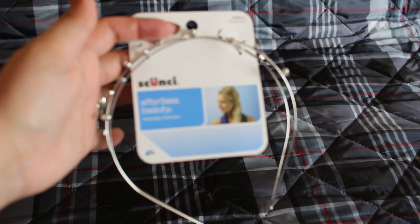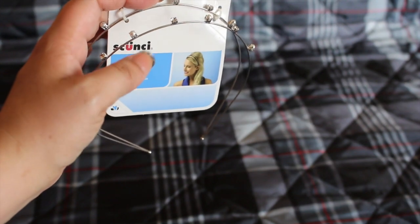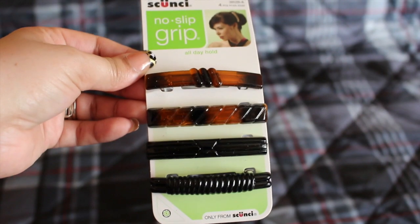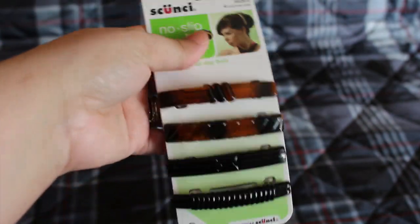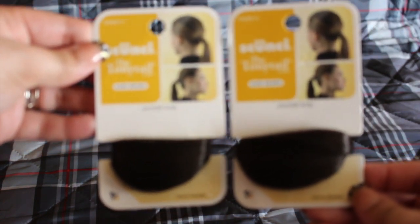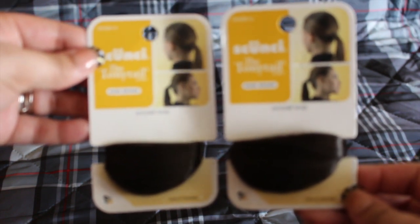I also picked up some hair products. I got this Suki headband — it's very pretty with little crystals and pearls. There are also no-grip slip clips, and I picked up two of these ponytail holders in dark brown. They're supposed to hide your ponytail — the rubber band scrunchie thing, whatever you want to call them.